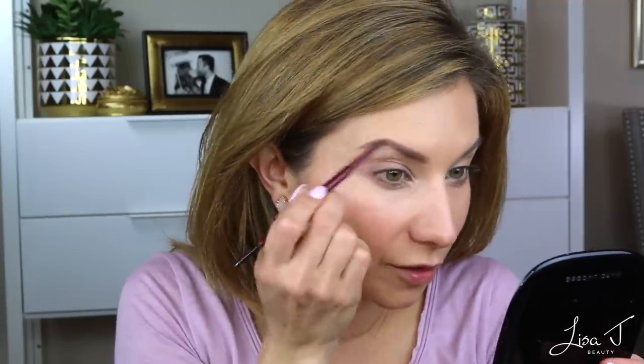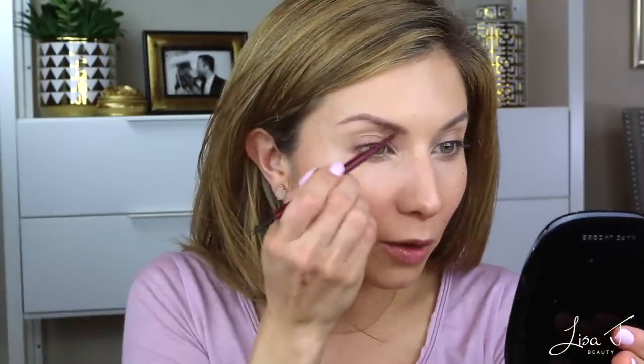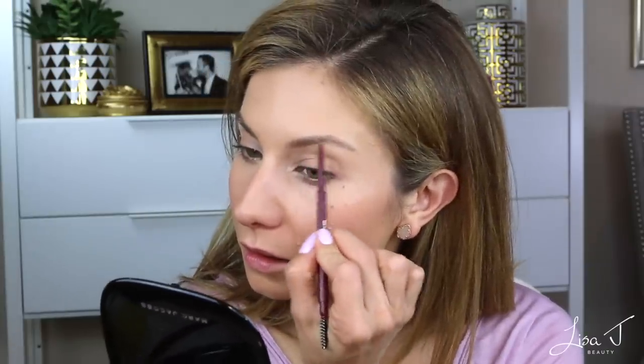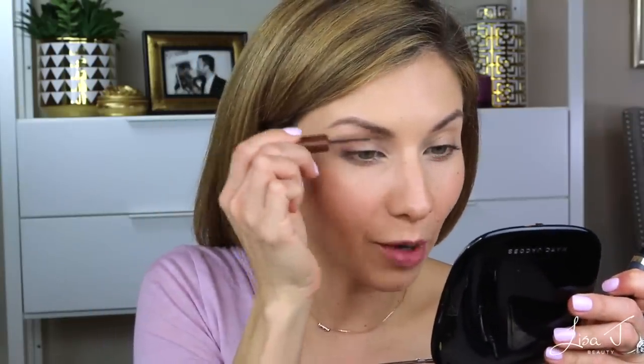This brow pencil is nice and I do think the color will work. I'm going to go over it with gel too, because I always do that, and I think once I add the gel it'll be perfect. My brows are so out of control right now — they usually don't grow, so I never have to get them manicured, but I've been using a brow growth serum and it's definitely worked. I like this brow pencil, but I don't know that it would replace my current product, the NYX Precision Brow. I'm just going to add a little bit of the L'Oreal Brow Stylist gel.